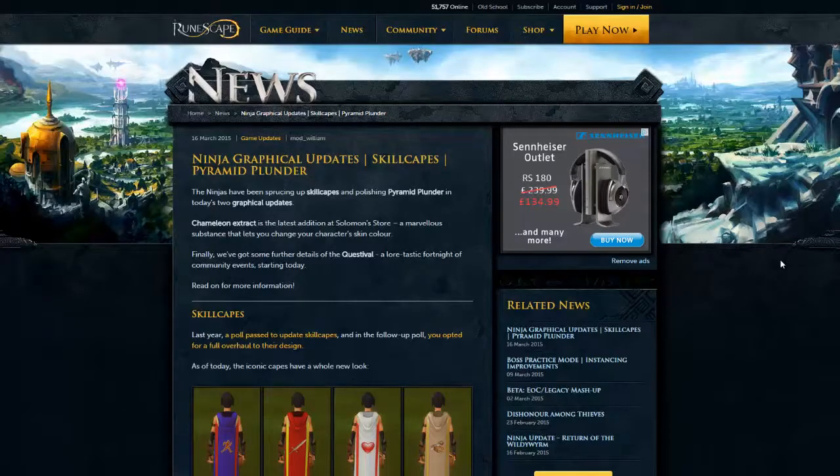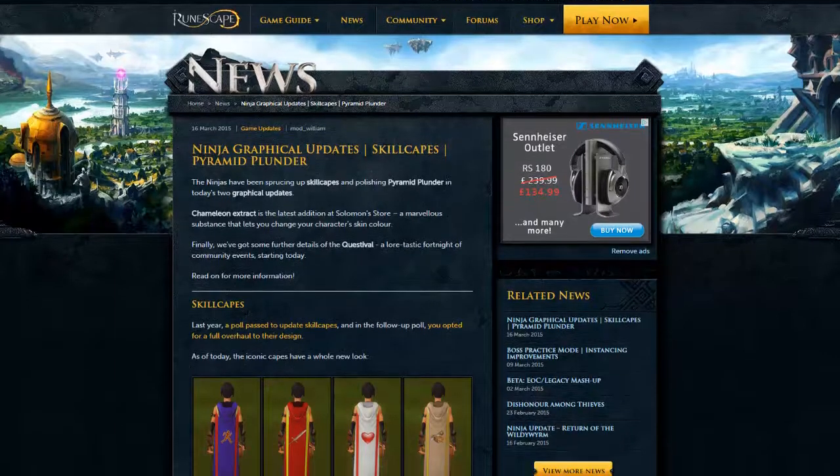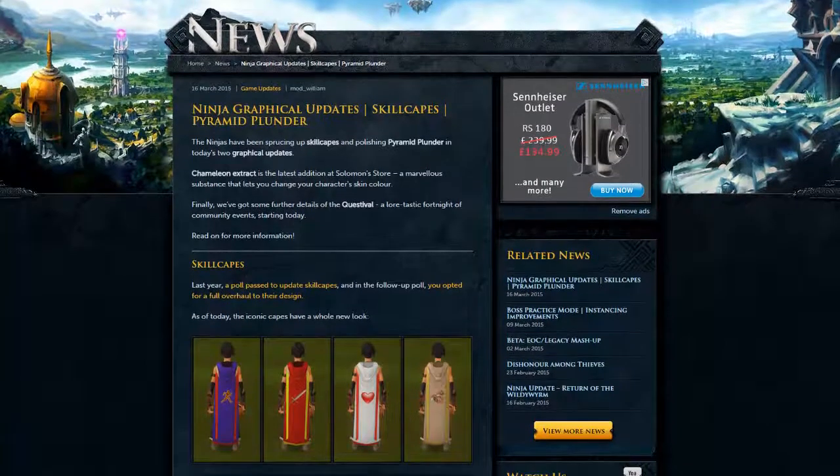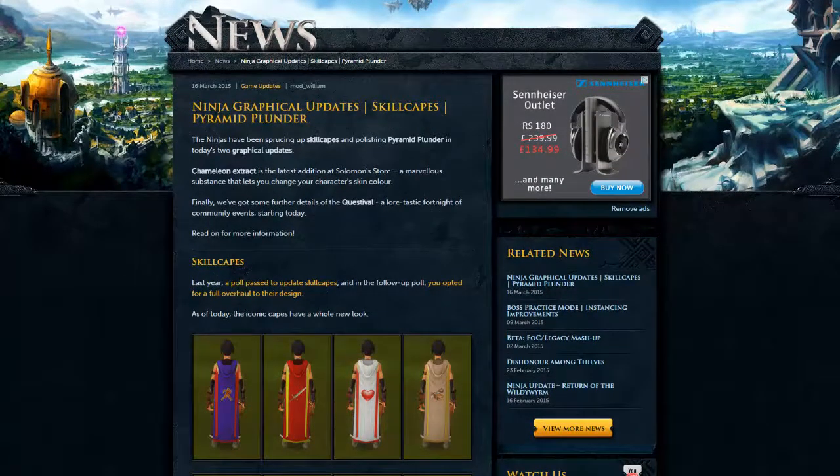Hey, what is going on guys, Ben here from RuneCraftBC and today I'm bringing you a little update video — or is it little? It's fucking amazing. Oh my god, it is the 16th of March 2015 and RuneScape has finally updated the skill capes. This was a poll that was held last year in the old polling system, and everyone voted for a graphical rework of the skill capes and they have finally done it and it is released today.